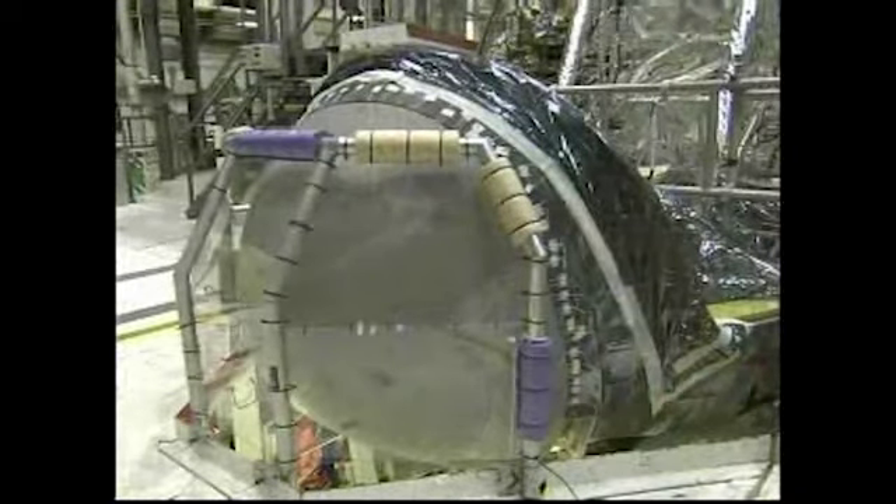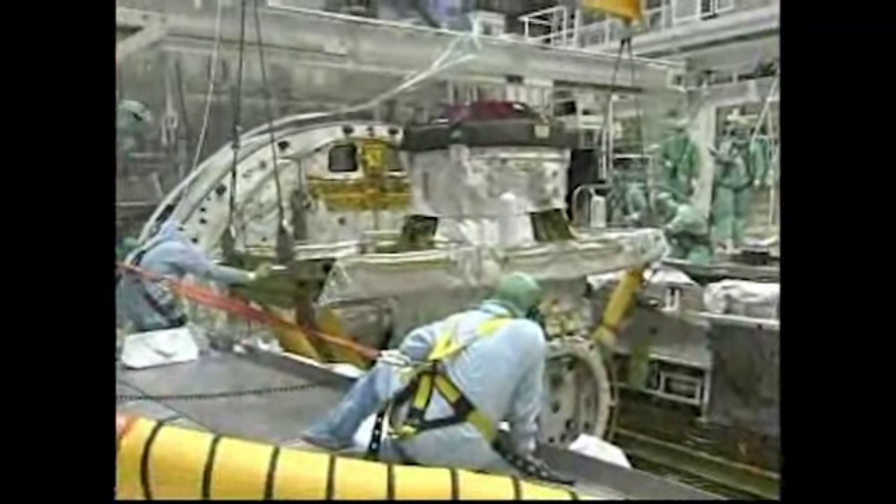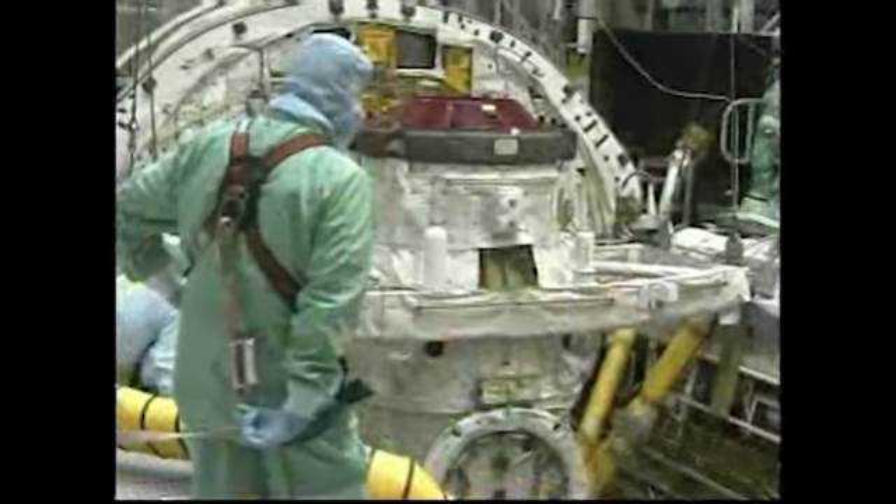In Bay 2, technicians completed installation of Endeavour's reinforced carbon-carbon nose cap and an external airlock. The airlock, located in the shuttle's payload bay, is primarily used to dock with the International Space Station and allows the astronauts to pass freely between the two spacecraft.